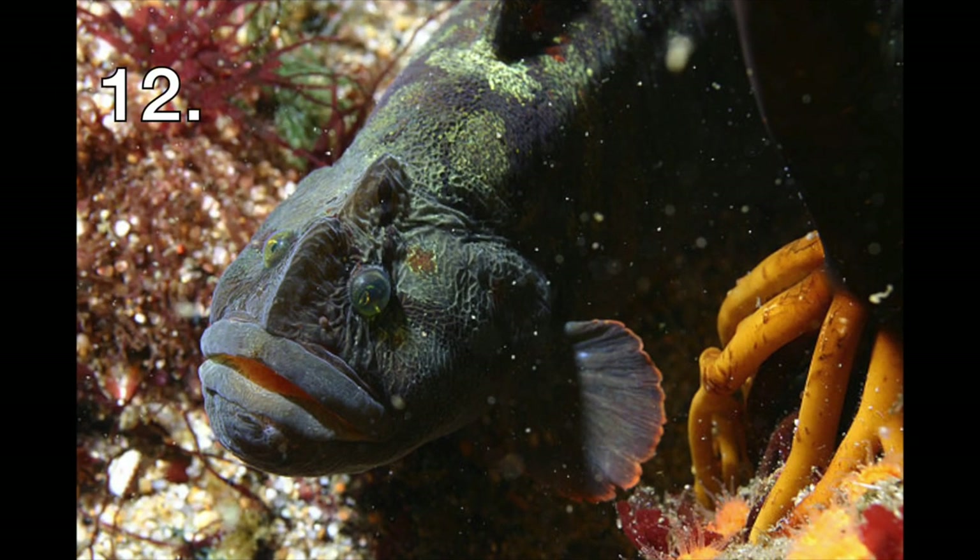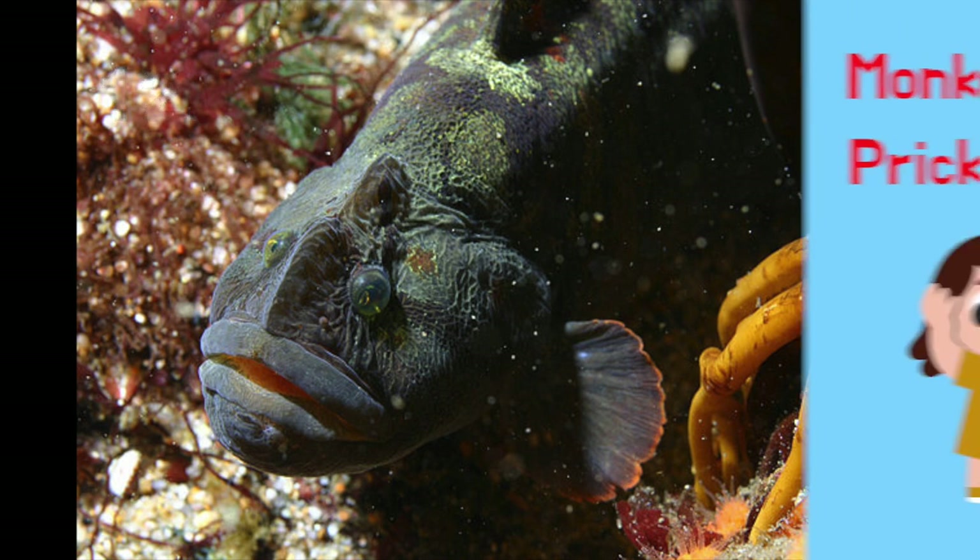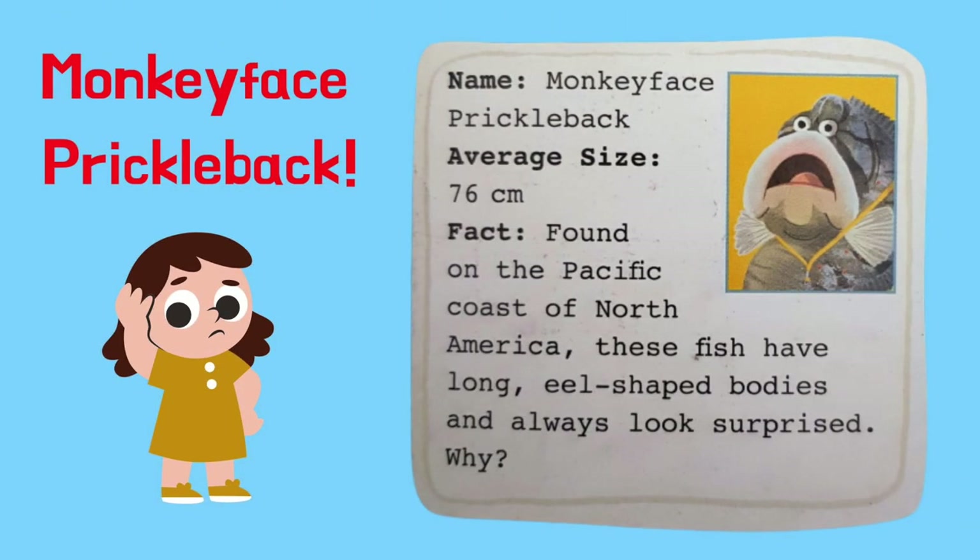What is the name of this fish? Have a guess! It's a monkey face prickleback. Monkey face pricklebacks are found on the Pacific coast of North America. These fish have long eel-shaped bodies and always look surprised. Why?